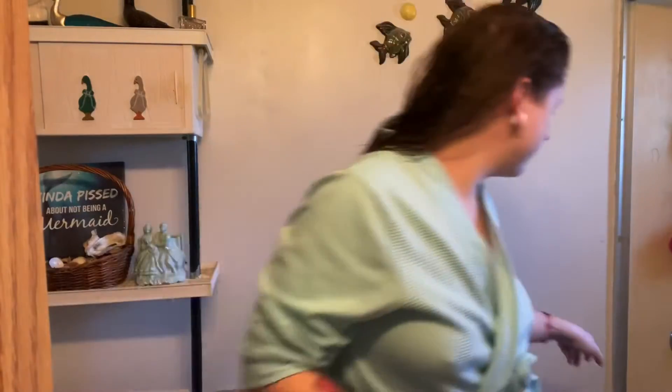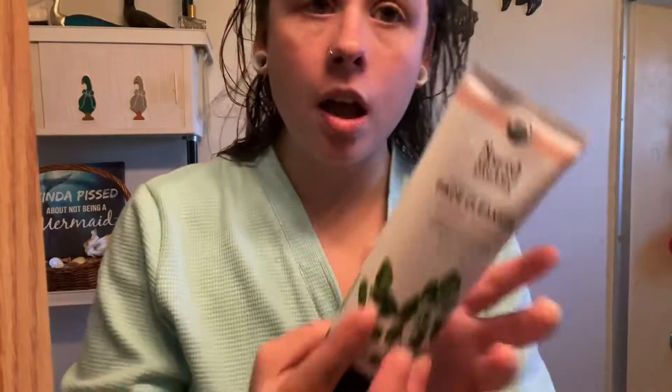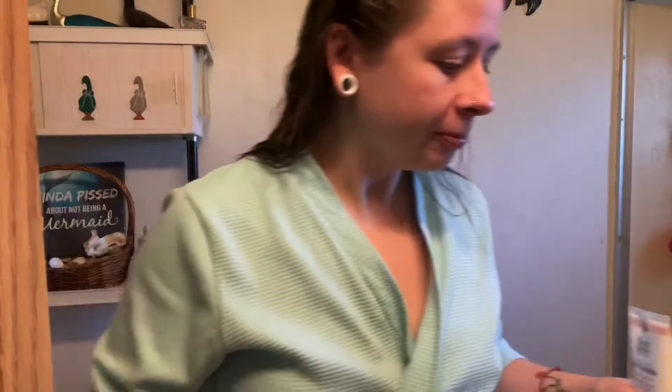So I still have my organic face cleanser — cucumber and watercress — and I just love this stuff, okay. I used that in the bath so I already did that part.